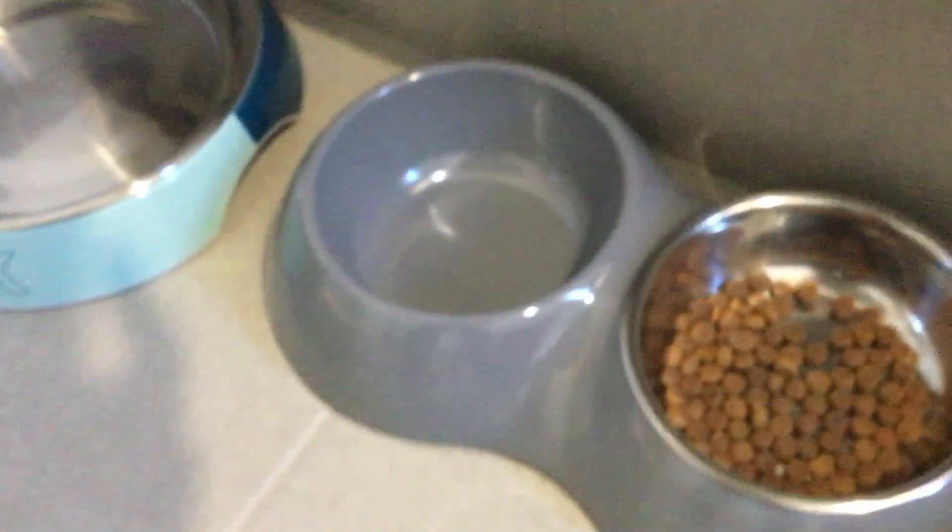And here's his food and water. That one's empty but we're going to put his wet food in there. This is like his scratching area. Sometimes he sleeps there.